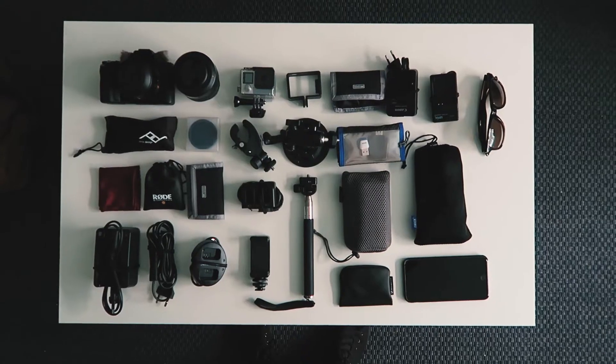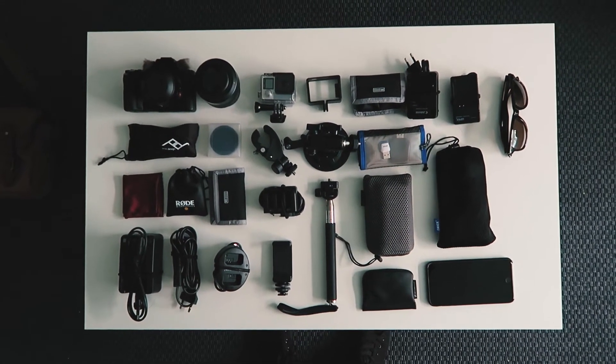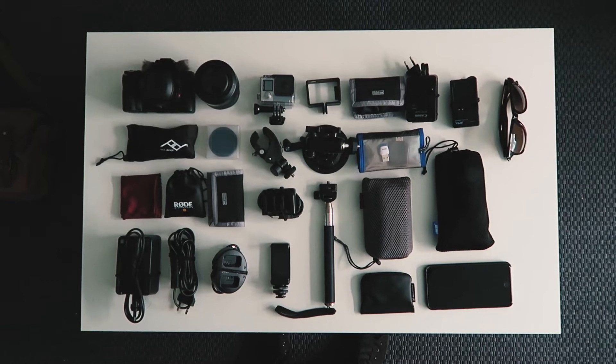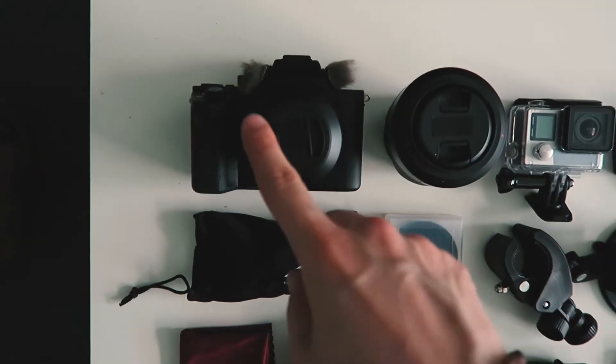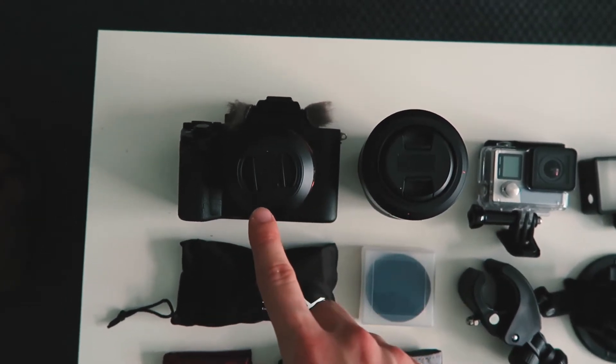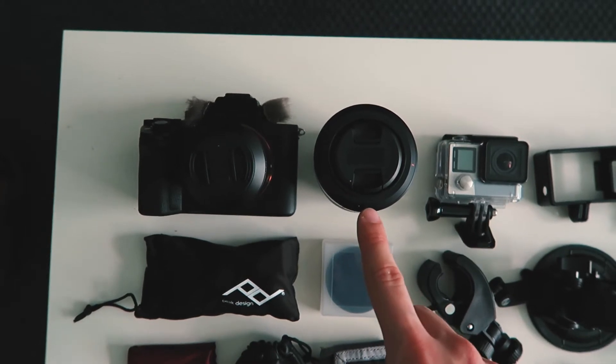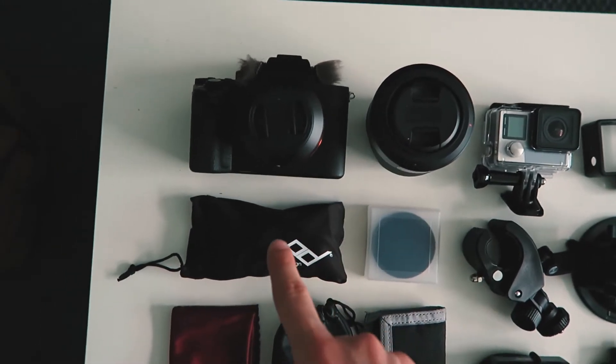Now I'm packing my camera equipment and I'm going to show you guys how it looks and why I'm taking each piece. I'll go through all of it and show you what's what. That's my big camera, the Sony a7R with a 35mm f/2.8 lens.